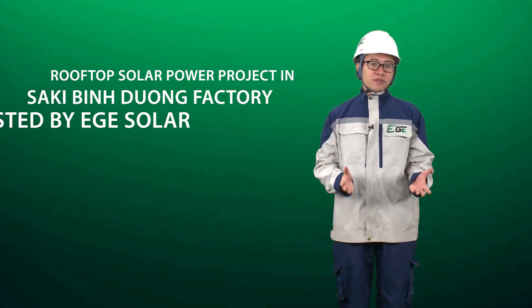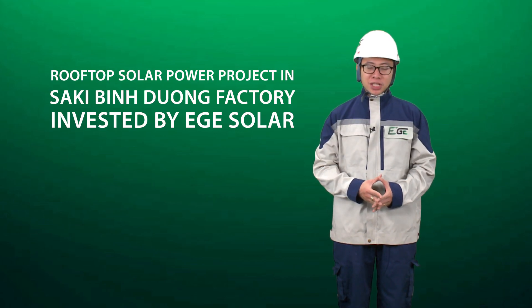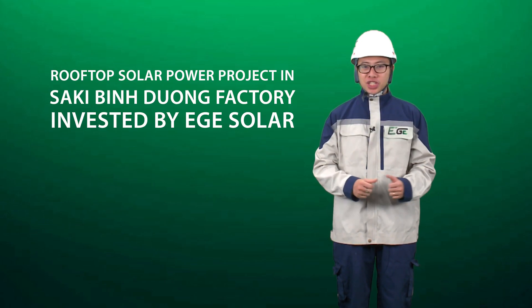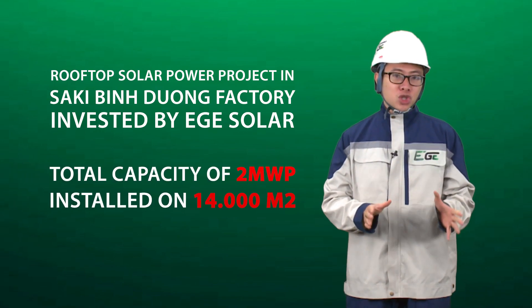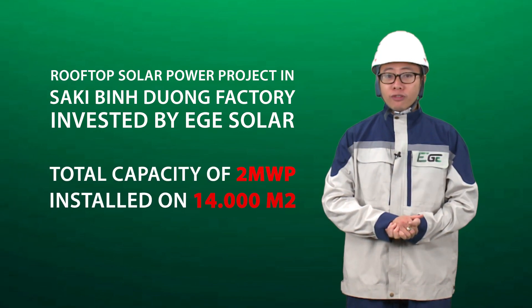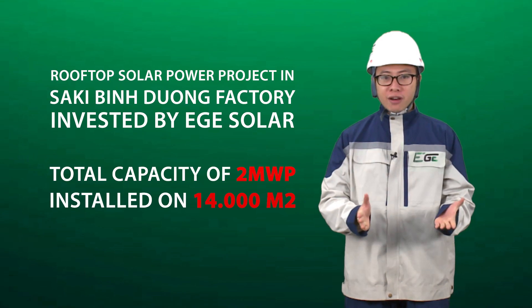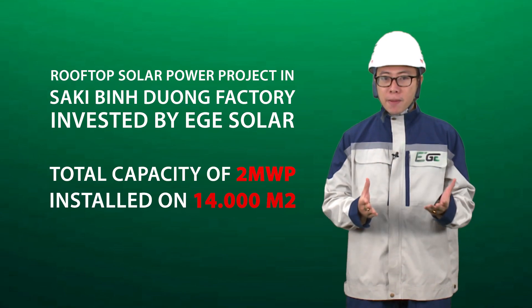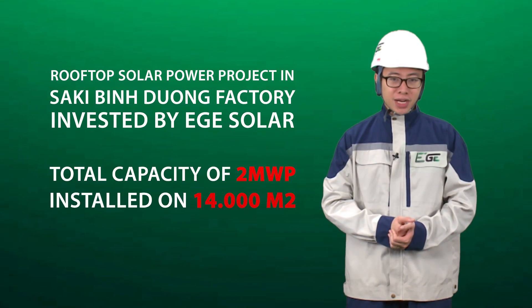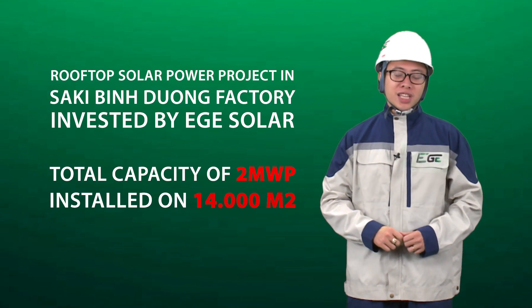Hello, we are present at the Rooftop Solar Power Project in Saki Bingsong factory invested by EGE Solar. The system has a total capacity of 2 MW peak installed on 14,000 m² of the factory roof. The system has been in stable operation for nearly a year and brought various benefits to the company. Let's find out how the system works.